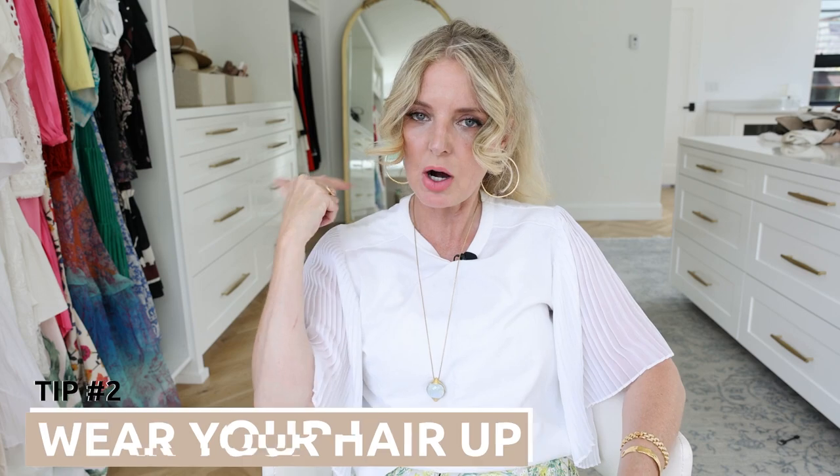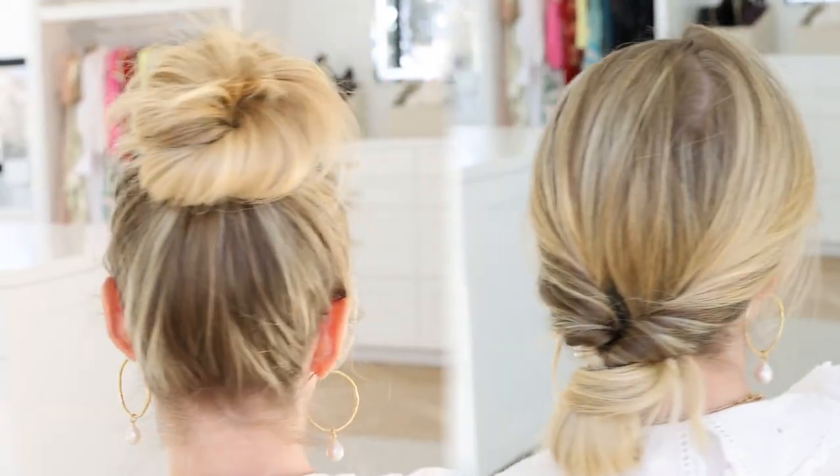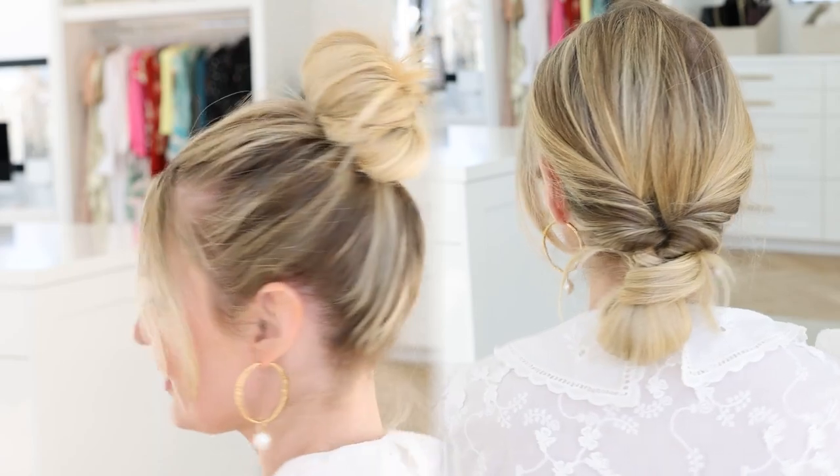Tip two: wear your hair up off your neck. It's tempting to wear your hair down because it often looks better, but in extreme heat, don't mess around. The back of your neck is one of the zones where you get really hot — if you put a cool compress on the back of your neck, you can instantly cool down. Make sure you keep your hair, especially if it's longer, off your neck and off your face.